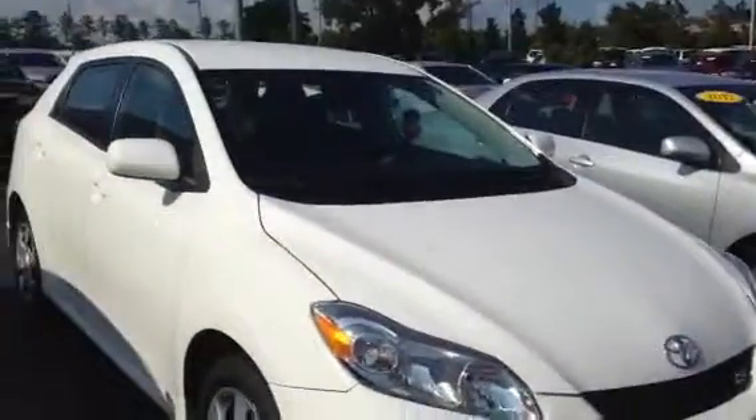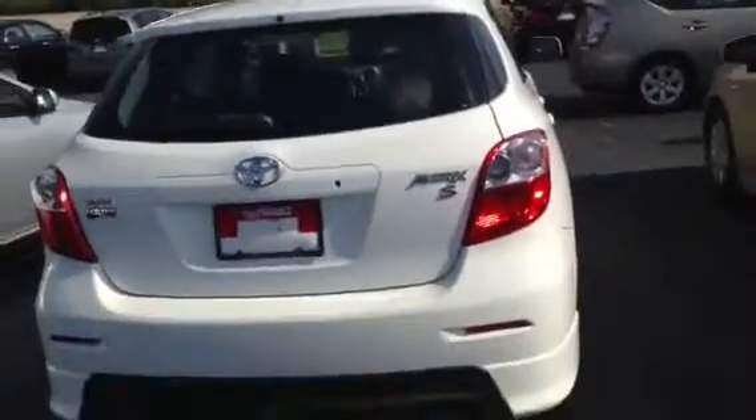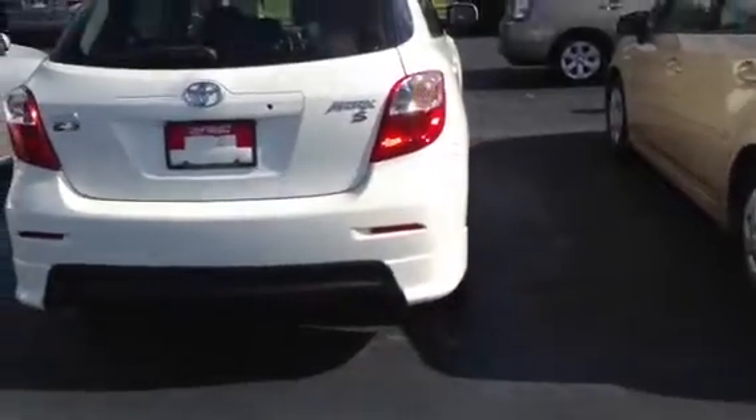As you see, it's white in color — very sharp looking vehicle. You can go around the back here, and it is going to be the Matrix S model. So it's not just your base model; it's going to be the Sport Matrix.